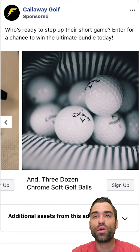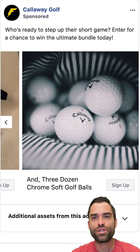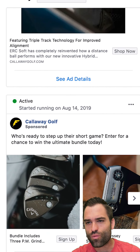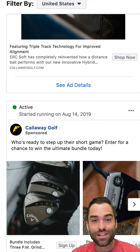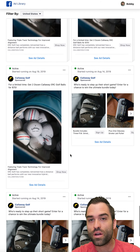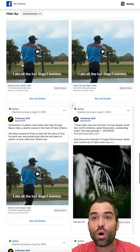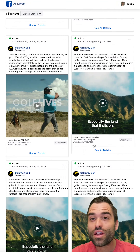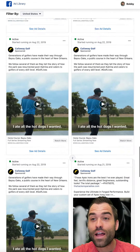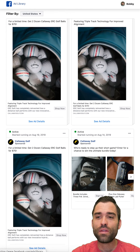'Who's ready to step up their short game? Enter for a chance to win the ultimate bundle today.' Wow — I've done ad reviews on giveaways just like this in the past, you can watch those. Callaway is on top of it. They have got really great strategies deployed. Not an excessive amount of creatives — we just talked about this with the pest control company I reviewed. If you invest in good creatives like this, you don't need a lot of them because they're gonna do the job for you.